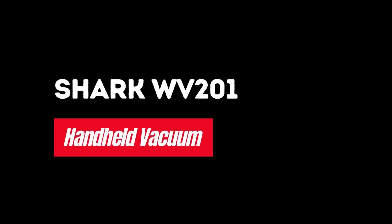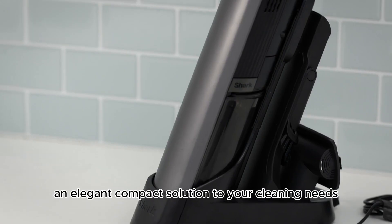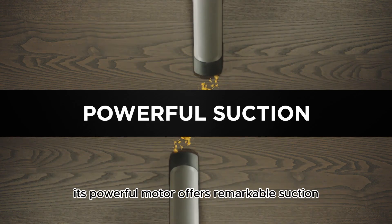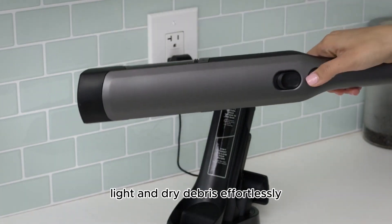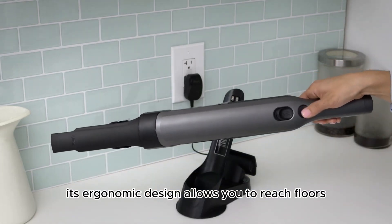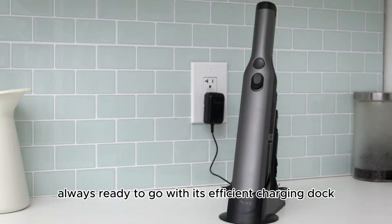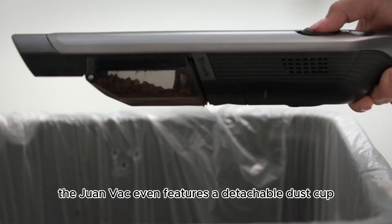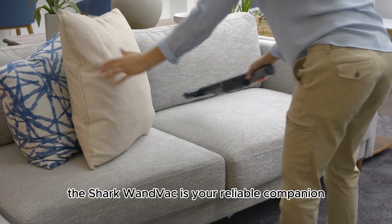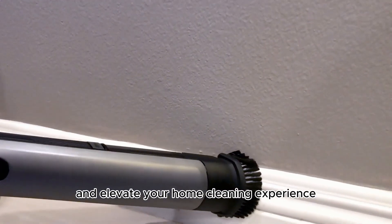Number 4: Shark WV-201 Handheld Vacuum. Introducing the Shark WV-201 WANVAC — an elegant, compact solution to your cleaning needs. Its powerful motor offers remarkable suction, designed to clean small, light, and dry debris effortlessly. Weighing just 1.4 pounds, its ergonomic design allows you to reach floors and ceilings without discomfort. Always ready to go with its efficient charging dock, the WANVAC even features a detachable dust cup for easy cleaning. From pet hair to crumbs, the Shark WANVAC is your reliable companion for quick cleanups. Get your Shark WV-201 today and elevate your home cleaning experience.